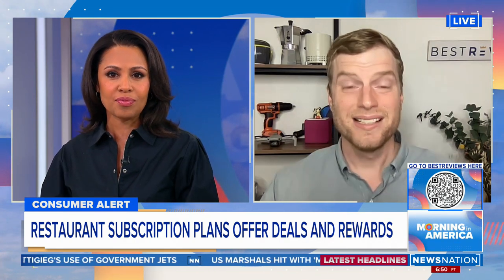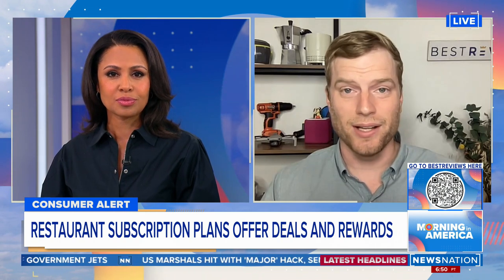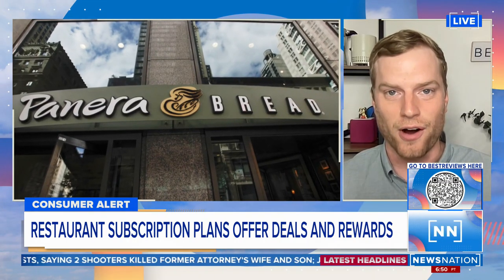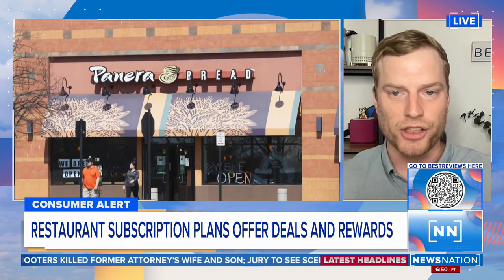This pertains to both dining in and takeout. It's a really interesting concept, and like you said, restaurants had to get creative over the pandemic to make sure that they still had a steady flow of customers. We just see this as an extension of that, where a lot of really popular national brands are now rolling out subscription services. Some of the two biggest that have done it so far are Panera and P.F. Chang's.